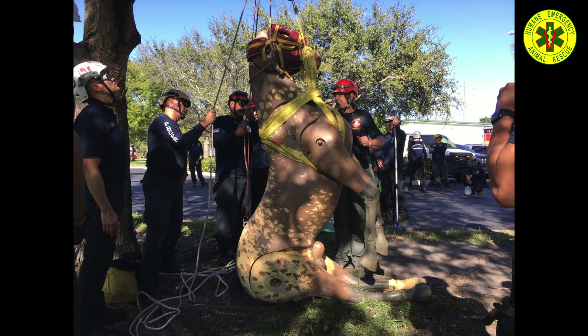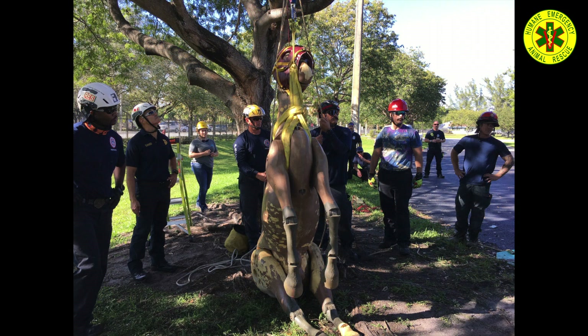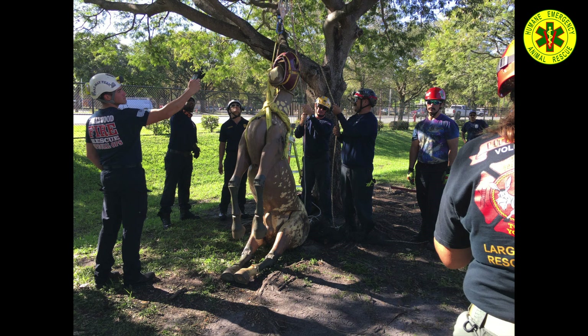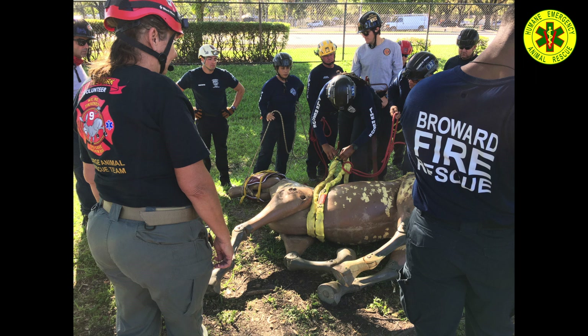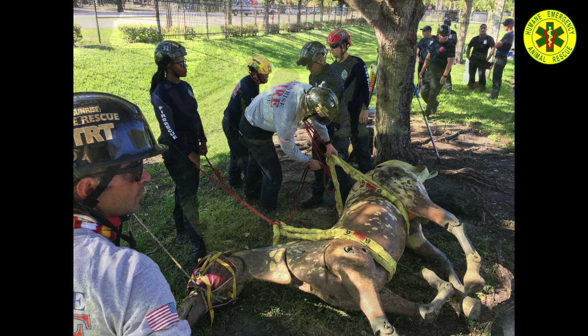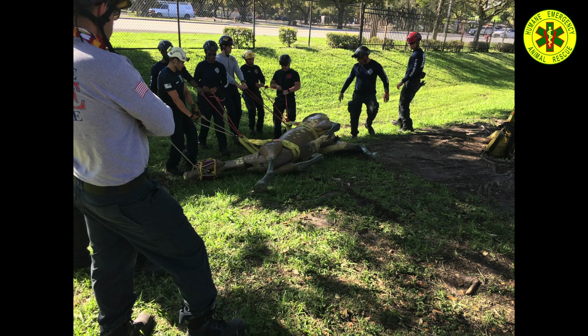The Swiss seat should be familiar to you if you've been rappelling or done any type of technical climbing. Here it's being used to lift a patient with a mechanical advantage system. This is another example of how a couple of slings and rope can assist moving an animal as large as a horse without a transport glide, using people power.